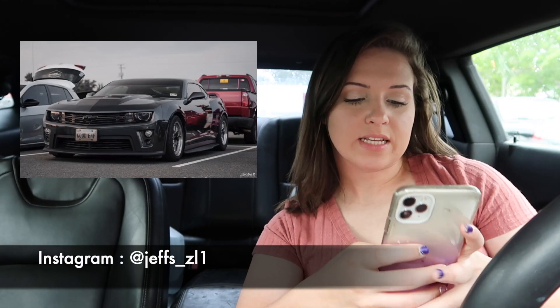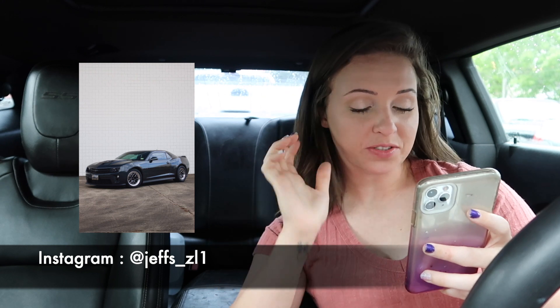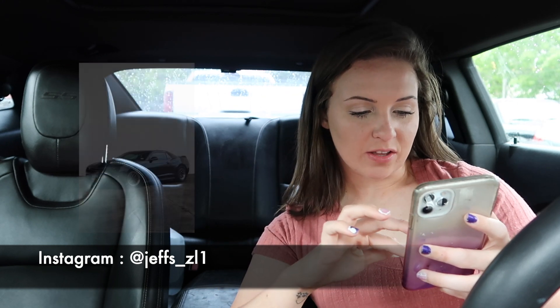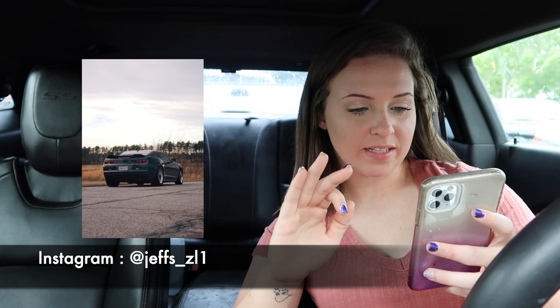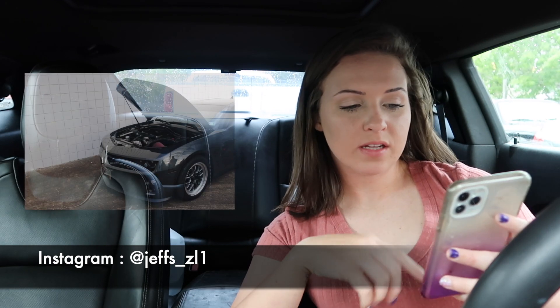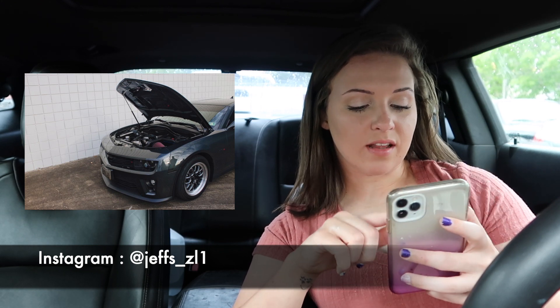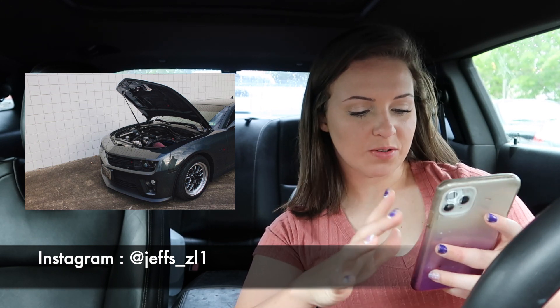The next one is a ZL1 and I am in love with this build completely. It looks so good — simple but so nice. It has the same wicker bill and spoiler that I have. I just love it, it looks so good — just a race car. I absolutely love this car.